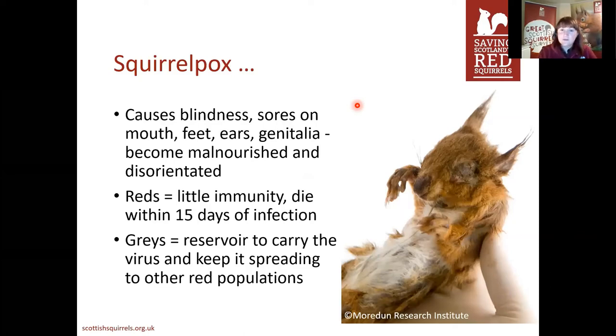Because they don't move very much when ill, it does mean it's the grey squirrels that are carrying this virus and spreading it to the different red squirrel populations — and it's from sharing resources and habitat that the virus spreads.